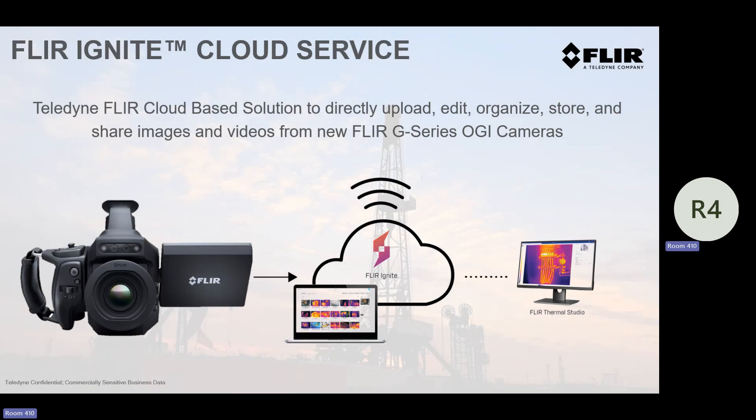I understand oil and gas customers. A lot of times I hear: I hate the word cloud. I don't want any cloud holding videos of emissions. I get it. You don't have to use it, but it's a great unique feature if you want to.